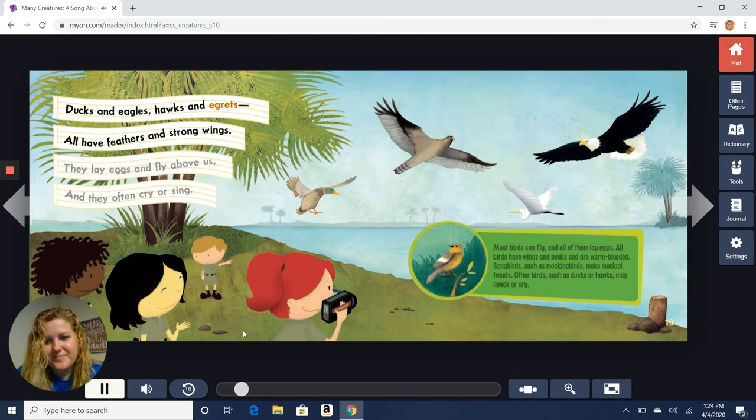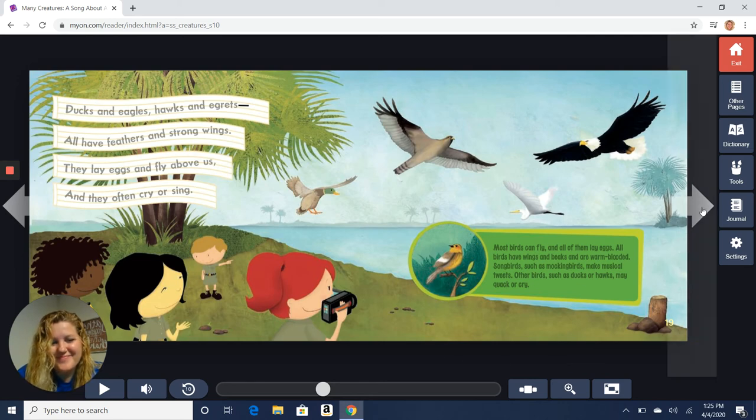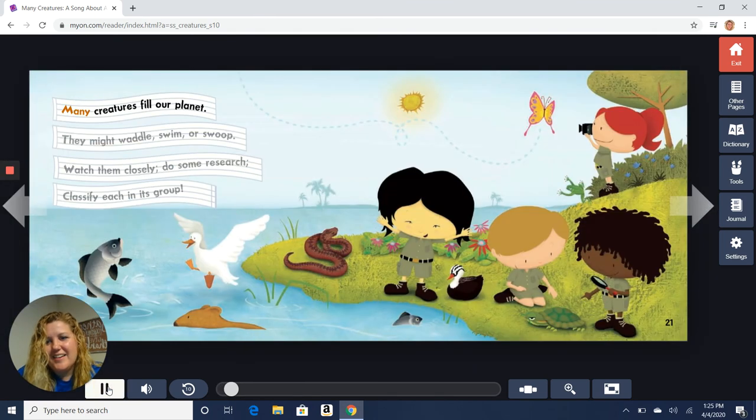Ducks and eagles, hawks and egrets all have feathers and strong wings. They lay eggs and fly above us and they often cry or sing. The next classification group is birds. Most birds can fly and all of them lay eggs. All birds have wings and beaks and they are warm-blooded. Songbirds such as mockingbirds make musical tweets. Other birds such as ducks or hawks may quack or cry. Many creatures fill our planet — they might waddle, swim, or swoop. Watch them closely, do some research, classify each in its group.